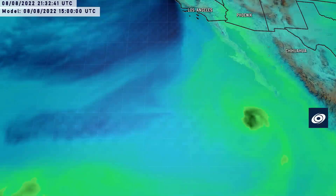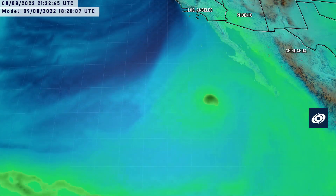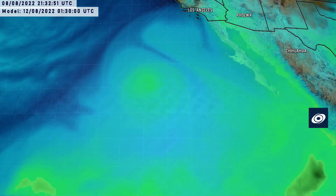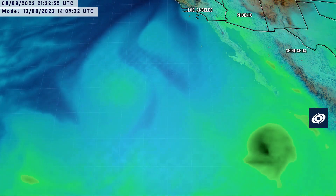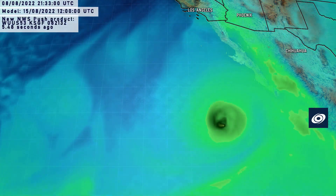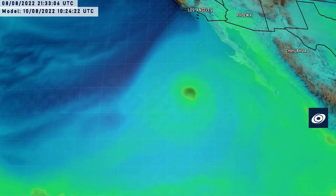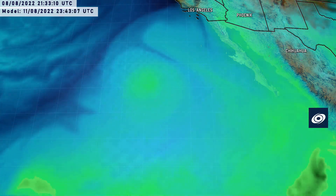Looking at the water vapor imagery, it shows how the storm just really fades away — its eye dies off very quickly, shrinking and dying off in the typical fashion you'd expect when sea surface temperatures drop. Energy just gradually declines, rather than being buffeted by wind shear or choked by dry air, although that may also be a factor.